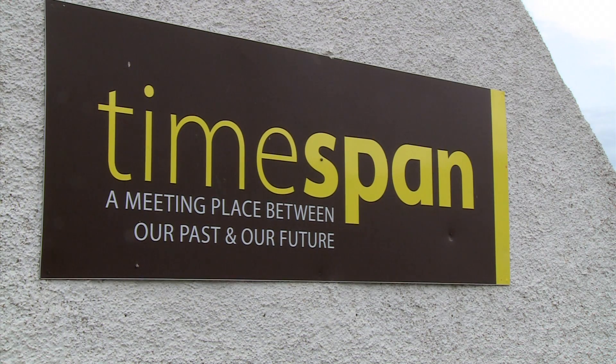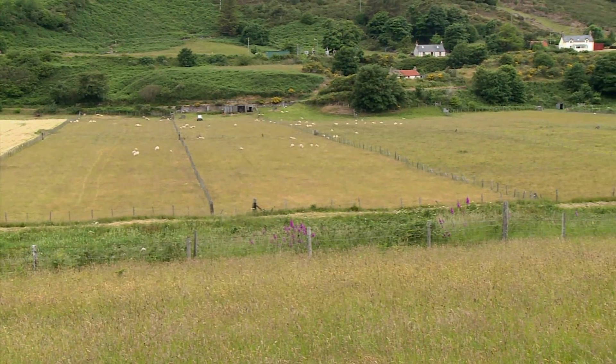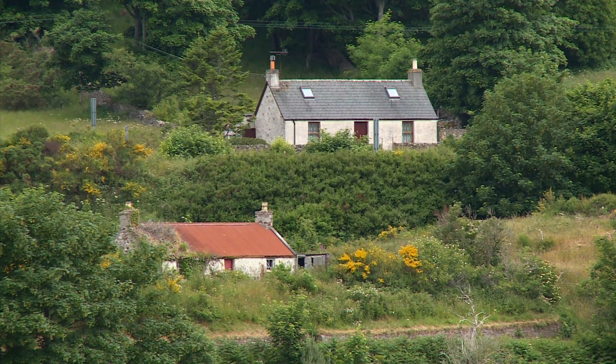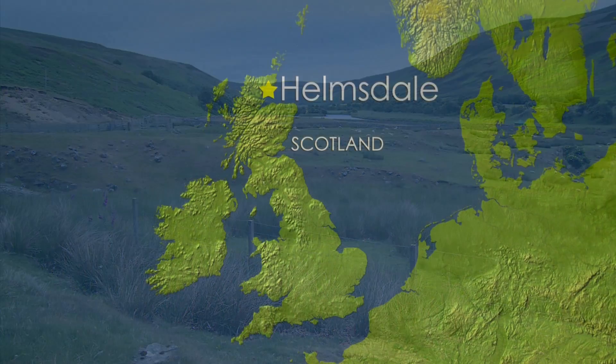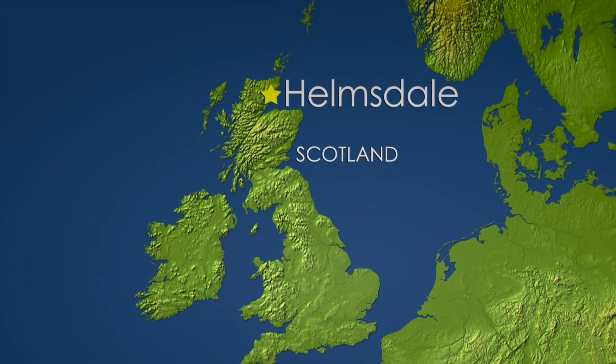The Timespan Museum in Helmsdale, Scotland is a place to learn about the history of Scottish ancestors who were uprooted from their homes. They traveled to Western Canada and were the first settlers of what is now Winnipeg.